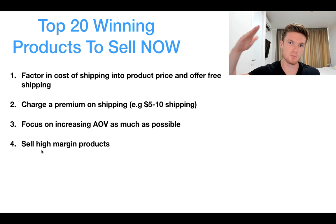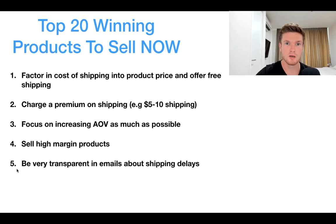Fourthly, sell high-margin products. Don't go for products where there's not much leeway to mark up the price. Go for products with high perceived value so you can charge three to four times what you're paying for them — that way you can factor in shipping costs and still be profitable.